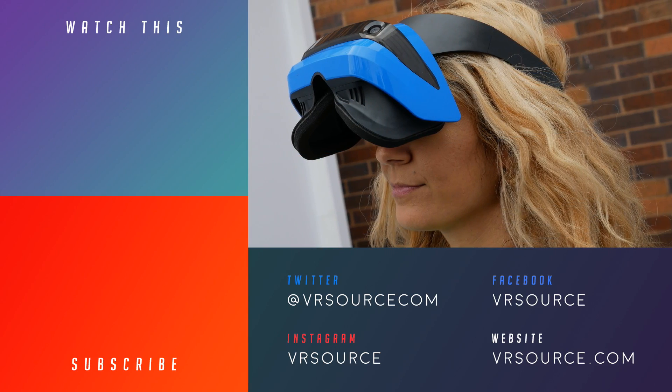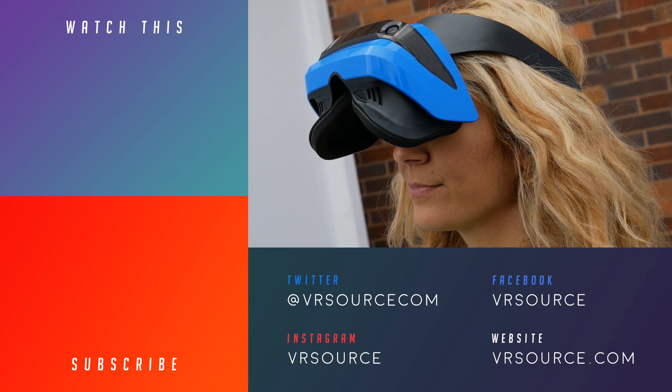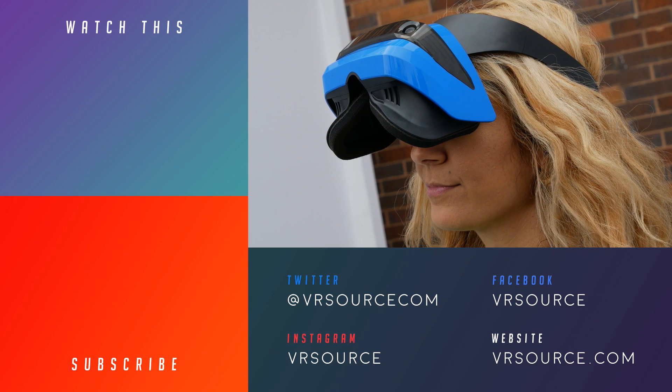If you guys want to learn more about the Acer Mixed Reality headset, you can check out our website, VRSource — your source for all kinds of reality.